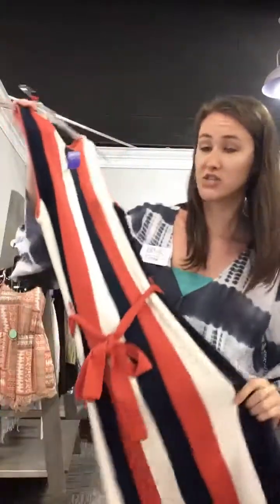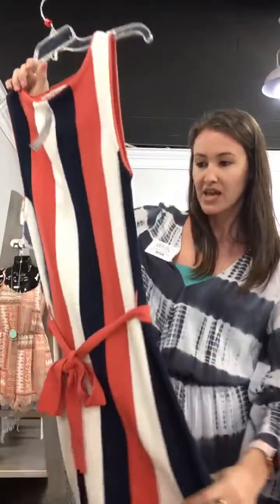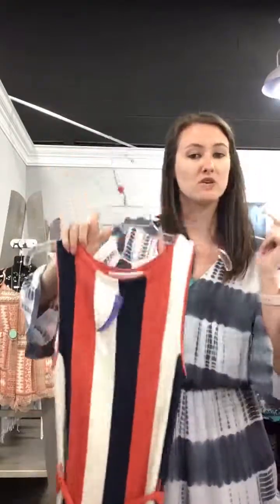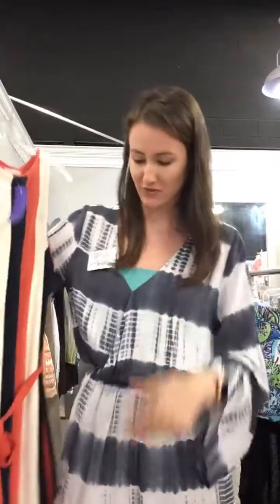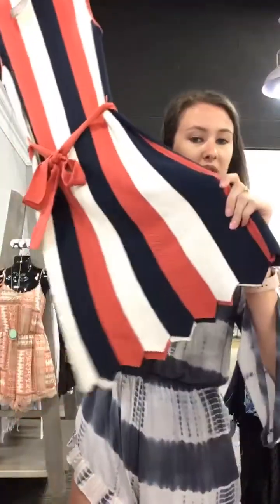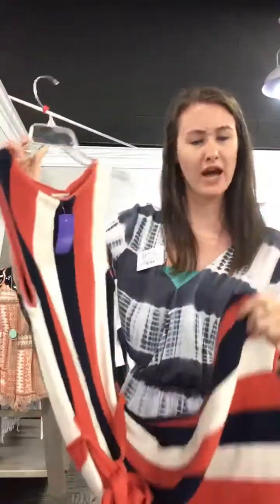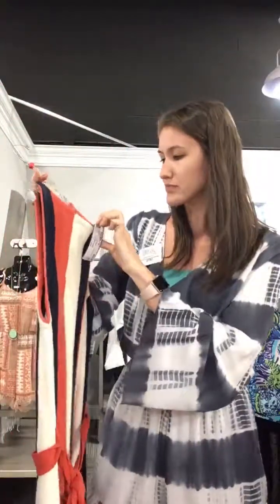One of my absolute faves — I love this Trina Turk dress. It's a size small and it's only $56 today. It's blue and orange and cream vertical stripes, which is really hard to find, and it makes you look even taller. Vertical stripes are always the way to go if you want to feel a little bit taller. And look at the bottom — it has cute little cut-out triangle scallop edges. Really, really pretty and soft material.